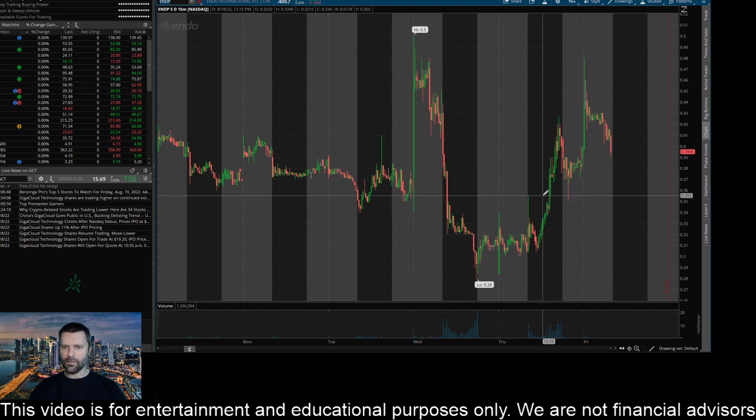You can see the first candle here of regular trading hours yesterday, all the way up to $0.35, and this thing just kept cooking. It almost made it up to the highs on this 15-minute time frame — it got up to about $0.48, just a few cents below the $0.50 high we're seeing on the chart right now.